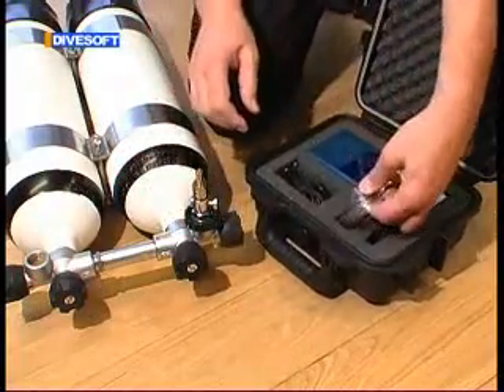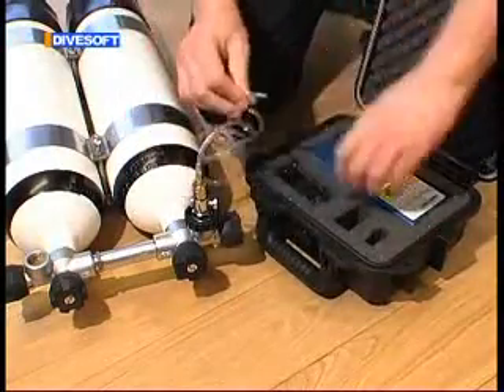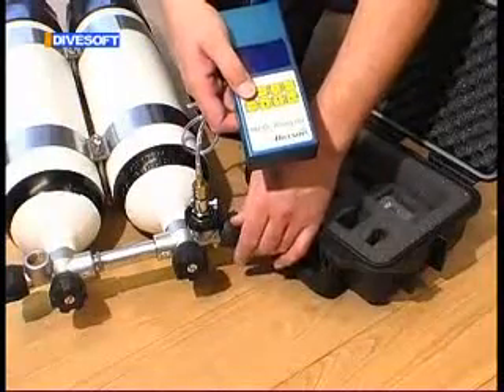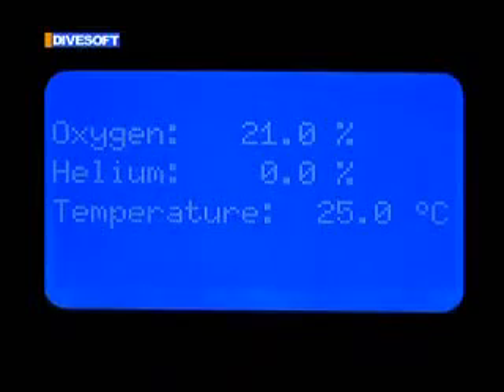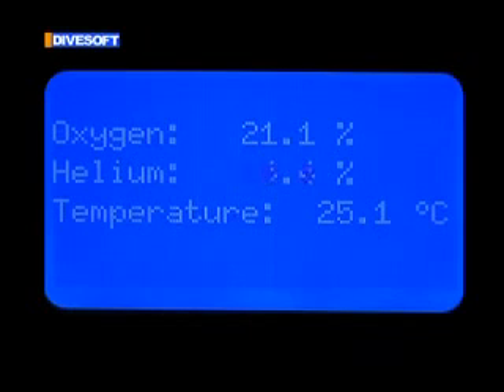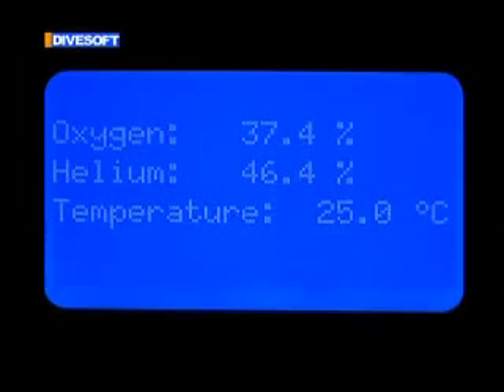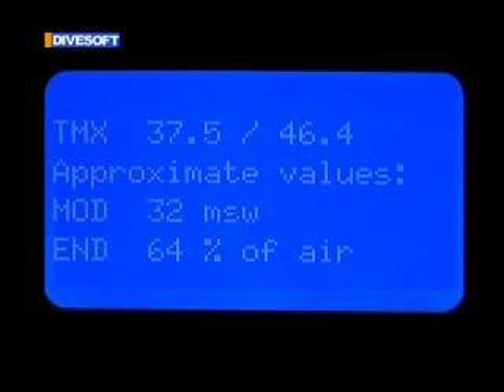A gas flow limiter is put onto the bottle valve and then connected to the analyzer using a tube. The analyzer shows the composition of the blend. In a different mode, the analyzer shows the name of the blend, the maximum operating depth, and the equivalent narcotic depth.